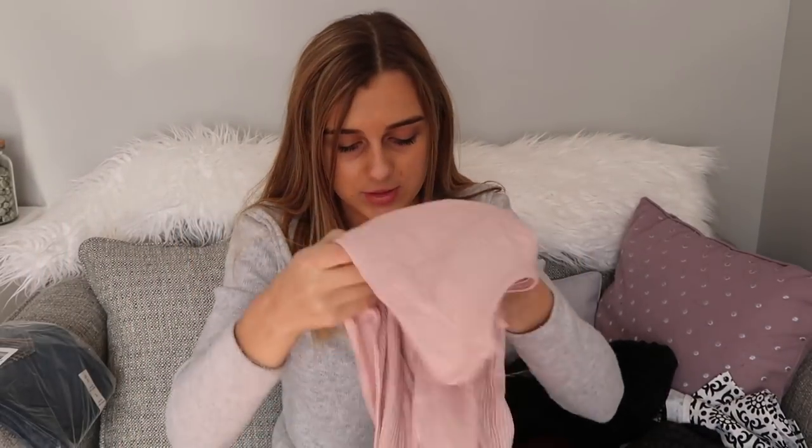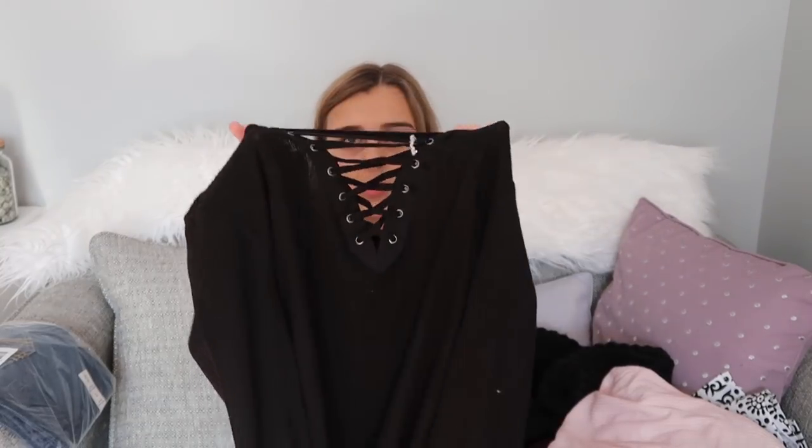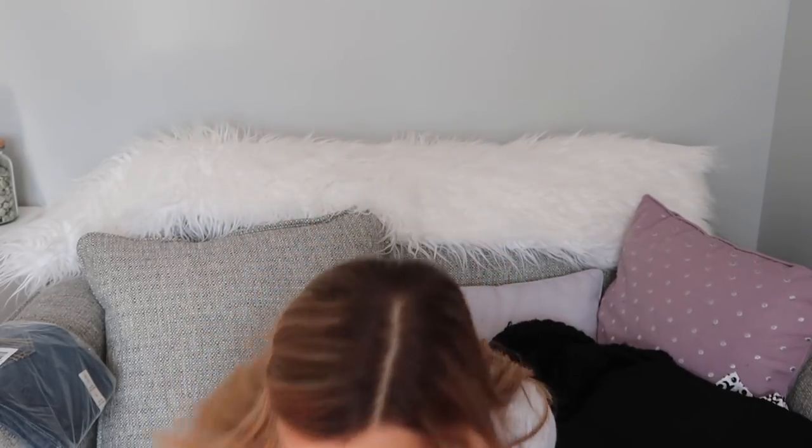This shirt I really liked — I hope it doesn't hang too low because that would be a little provocative, but it's kind of long and I think it'd look cute with black leggings or jeans. I have so many cute shoes it could go with. I love Christmas. And then I got this black shirt with crosses on it — basically a replica of the pink shirt but in a different color.